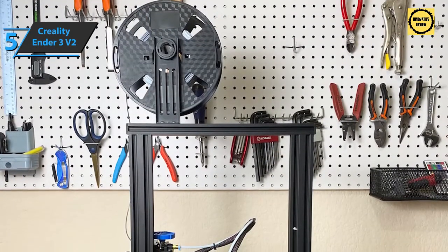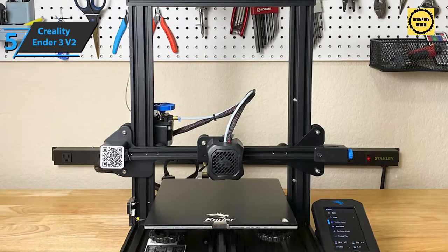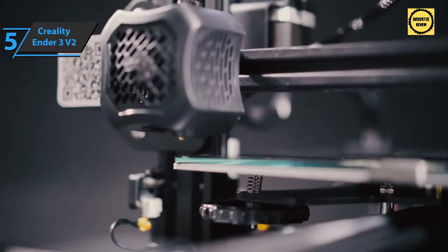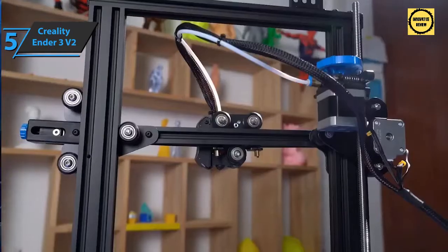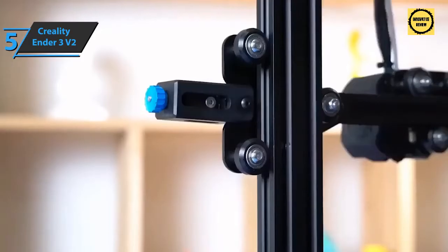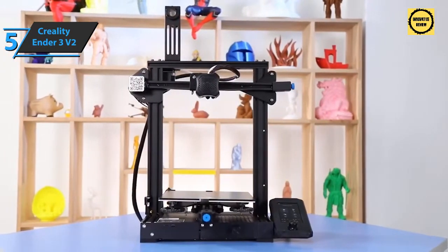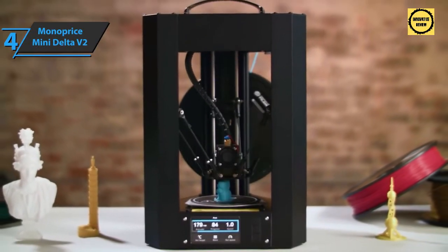You can continue printing from the last recorded extruder position after unexpected power outages, saving time and reducing losses. The Ender 3 V2 offers the same experience as the Ender 3 but is enhanced with a 32-bit motherboard, quiet stepper motor drivers, and a much cleaner look and feel. Both models share a print volume of 220 x 220 x 250 millimeters — a simple and stable structure for a 3D printer at this price range.